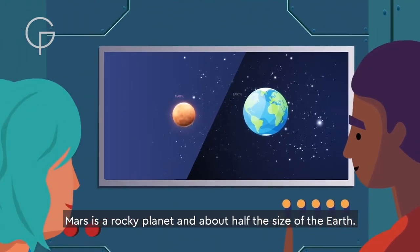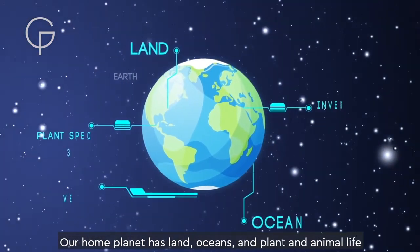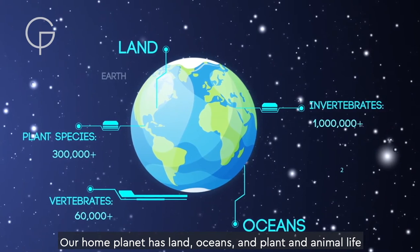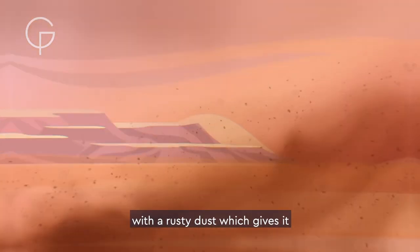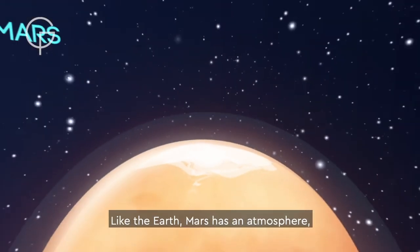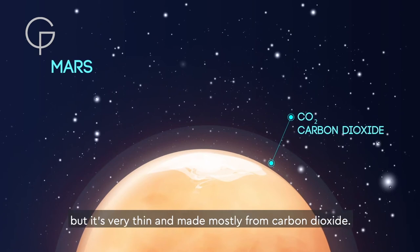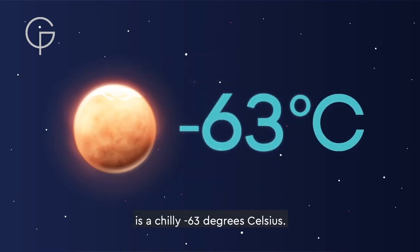Mars is a rocky planet and about half the size of the Earth. Our home planet has land, oceans and plant and animal life, but Mars is a dry planet covered with a rusty dust which gives it its distinctive red colour. Like the Earth, Mars has an atmosphere, but it's very thin and made mostly from carbon dioxide. It's cold on Mars too — the average surface temperature is a chilly minus 63 degrees Celsius.